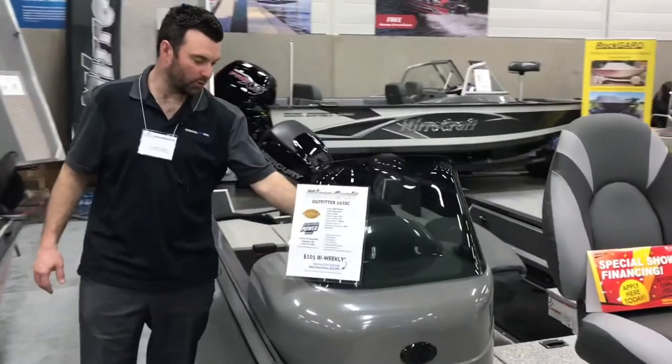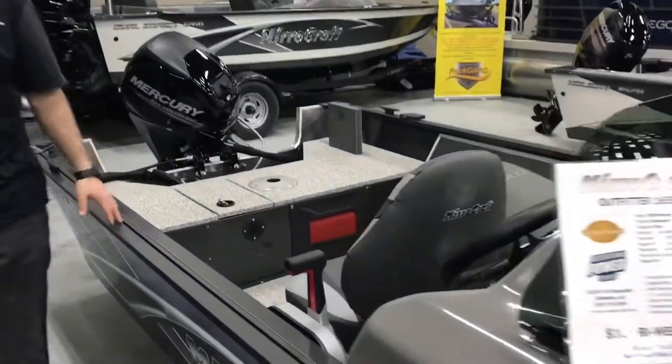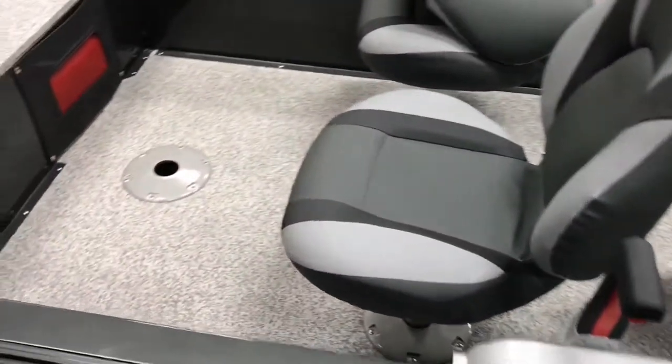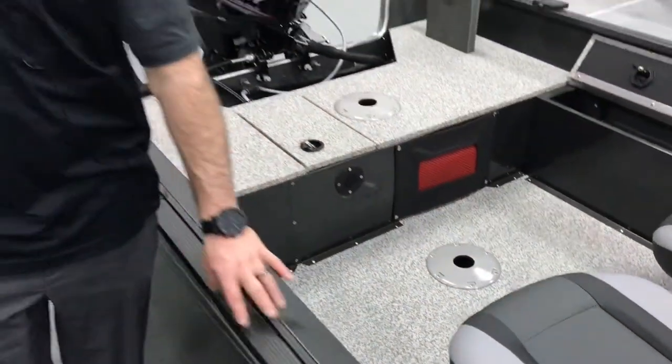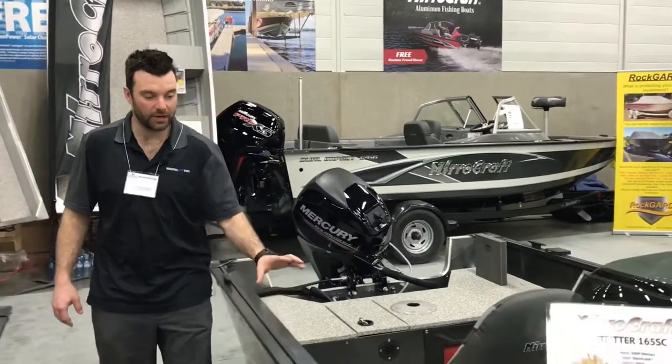We've got the patented fiberglass console with a removable windshield. We have a Humminbird — the Piranha Max — in this one. It comes complete with a travel cover, and the Shorelander trailer has a mirror track built right into it, so you can put all your rod holders, downriggers, whatever you want on the side of it.